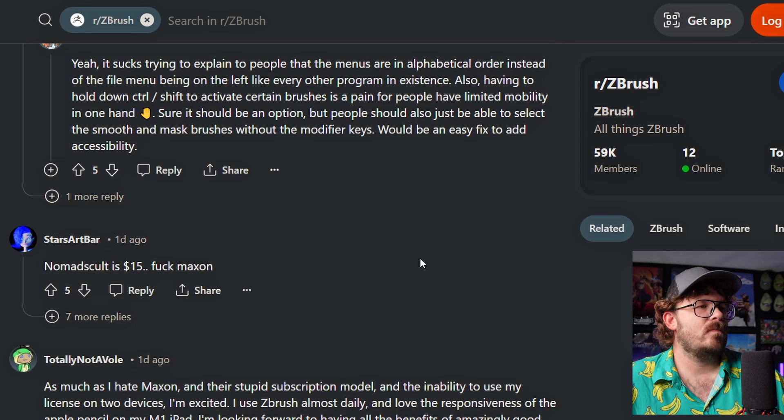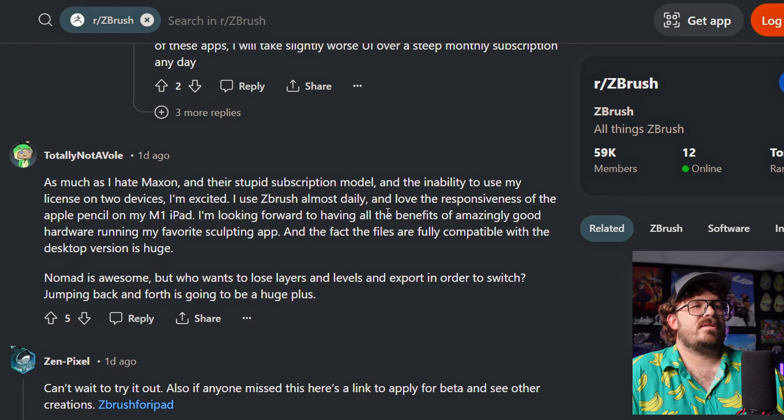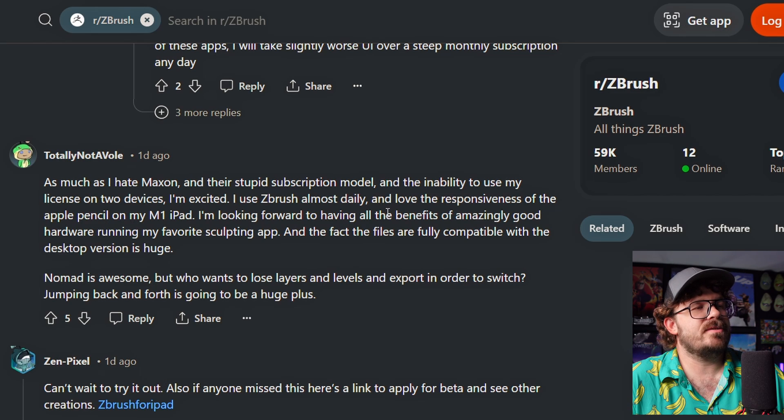We're going down a rabbit hole here. Nomad Sculpt is $15. F Maxon. Fair enough. Is it available on iPad? Yeah, of course it is. Spectacular with the pencil, a bit limited compared to ZBrush, but if you're just trying to sculpt and are willing to use other tools for retopology and textures, it's amazing. As much as I hate Maxon and their stupid subscription model, and the inability to use my license on two devices, I'm excited. I use ZBrush almost daily and love the responsiveness of the Apple Pencil on my M1 iPad. Files are fully compatible with the desktop version, which is huge.